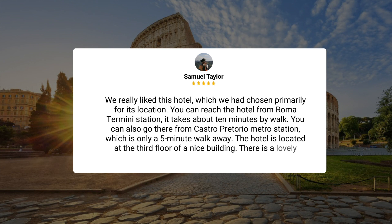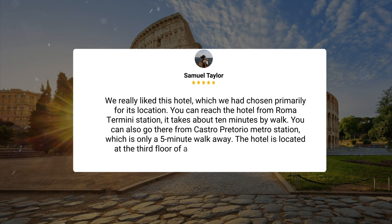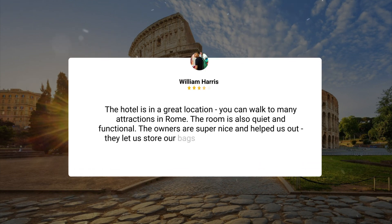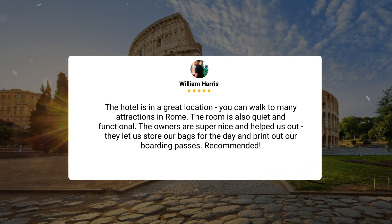The hotel is located on the third floor of a nice building. There is a lovely old-style elevator if you have heavy luggage, as we had. The hotel is in a great location — you can walk to many attractions in Rome. The room is also quiet and functional. The owners are super nice and helped us out; they let us store our bags for the day and print out our boarding passes.